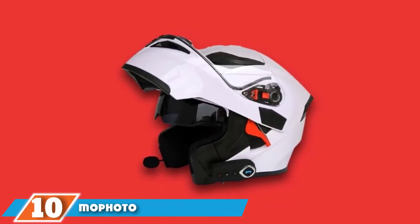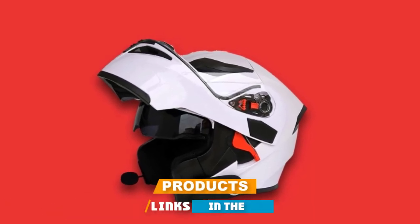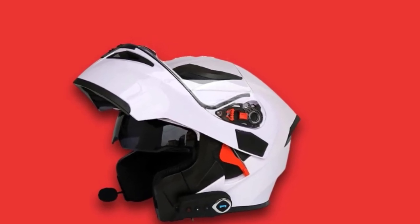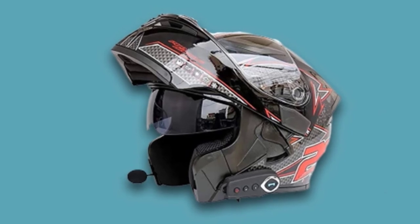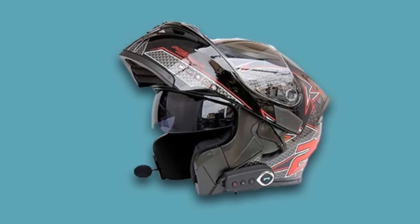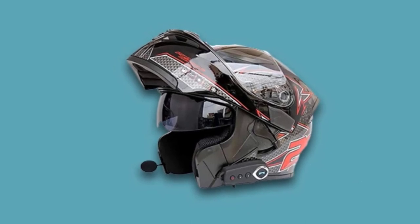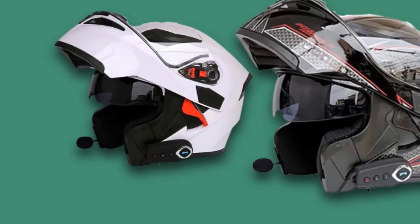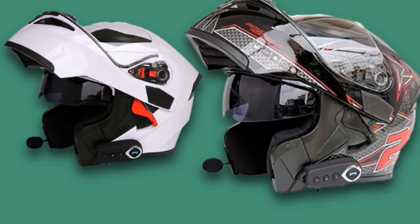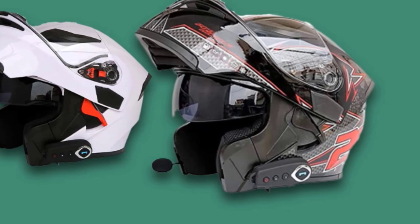Finally, the number ten position is the Mafoto Bluetooth Integrated Motorcycle Helmet. This helmet features a rider-to-rider Bluetooth system where the rider can communicate with up to two riders while staying connected, making it great for two-way conversation. Bluetooth exceeds 20 hours of talk time and can connect with the phone, microphone, stereo sound music, and GPS system. The Bluetooth exceeds 800mW capacity with 7 days of standby.